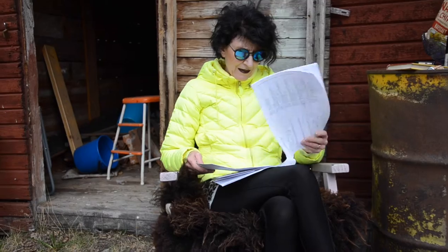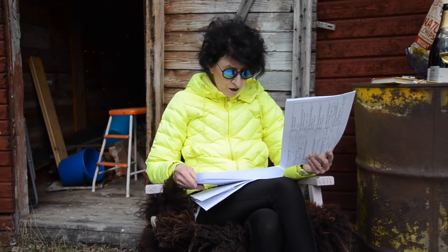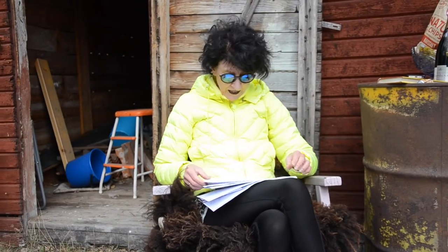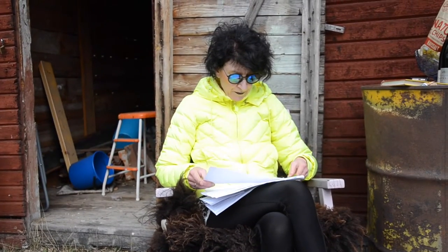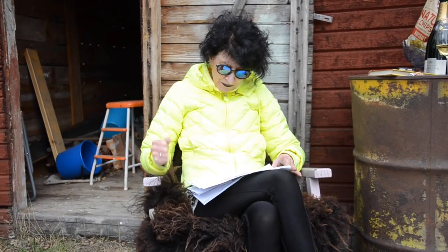Nu går vi över till juni, och då släpps det ju sånt här – fast sortiment från och med i juni, i större kvantiteter och större volymer. Och här ett jättebra budgetvin.